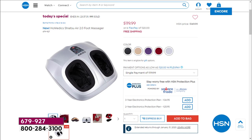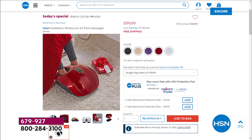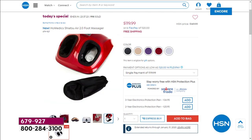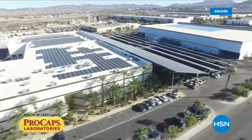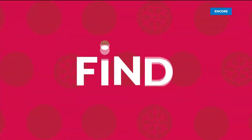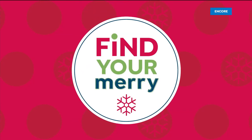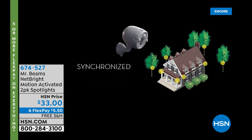We have practical presents all hour long. Coming up: a really cool 14-piece Cuisinart knife set. Also, Andrew Lesman is coming up live from his ProCaps lab in Henderson, Nevada — he's got a brand new today special, something he's never done before. Stay tuned for that.